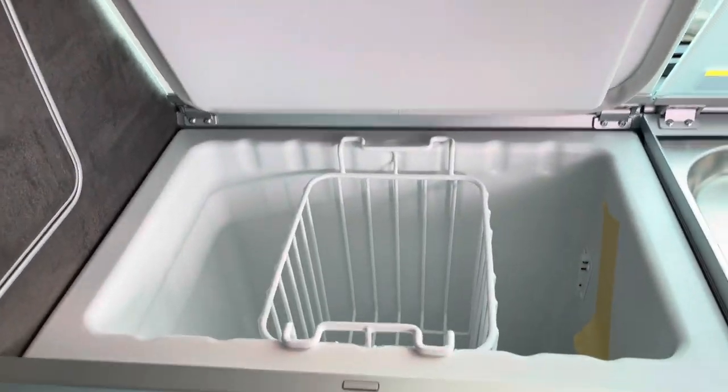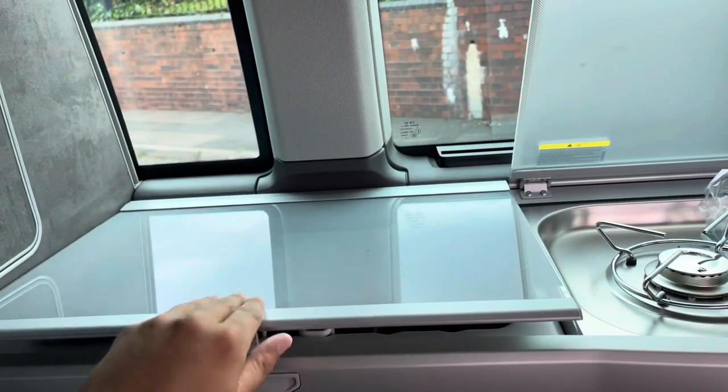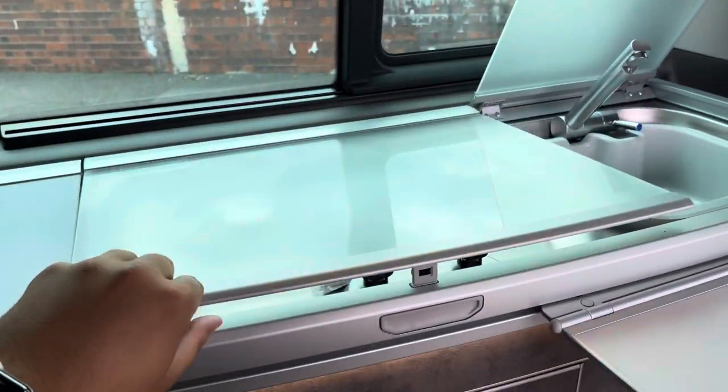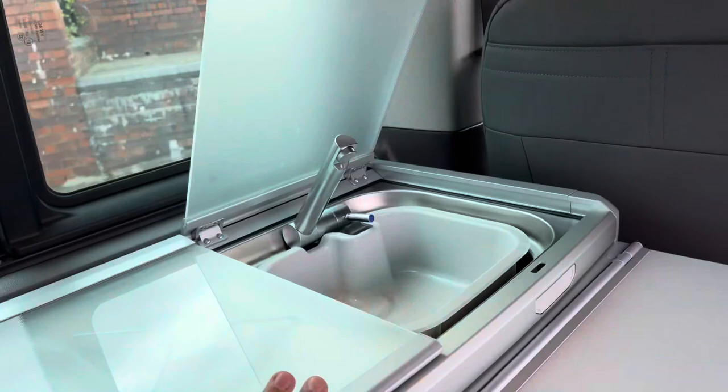Taking a look now at the compressor freezer, as well as the unused two-hob burner and also the tap with a hot and cold function.